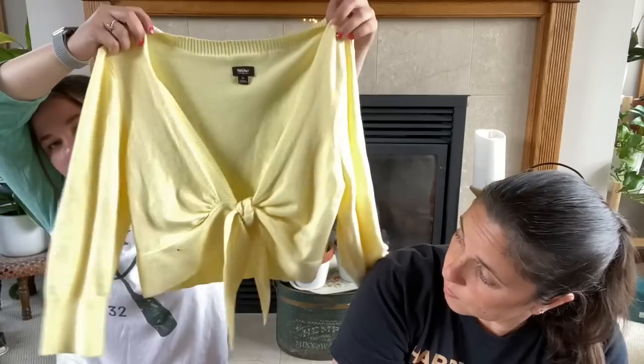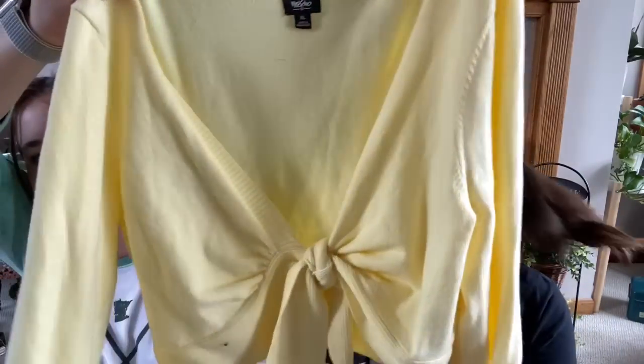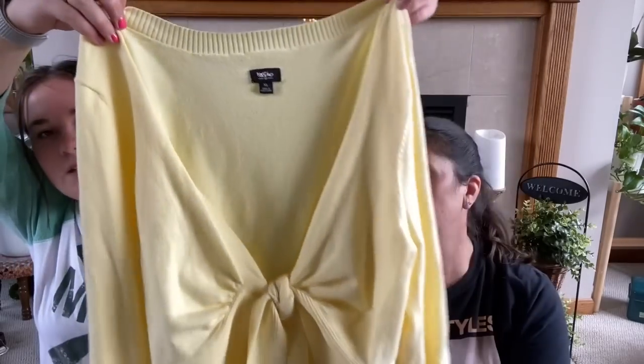These napkins were a dollar fifty for all nine of them. So already! And then I got some tops. This I got from one of the sales — it's this really cute little yellow cardigan, but it ties. There's no buttons — it's just a tie. I think that's so cute. It's the Mossimo brand, so it's Target.